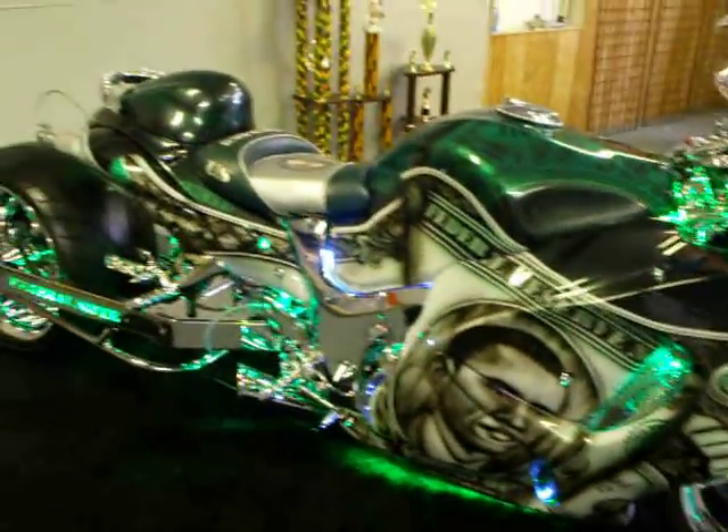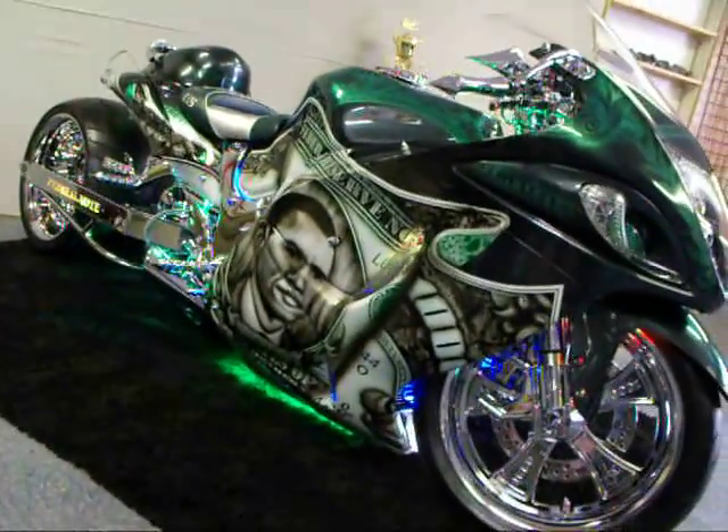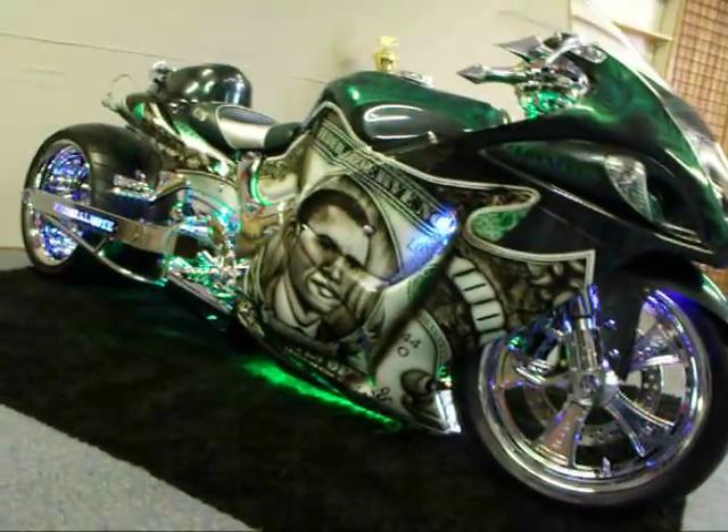The President's Bike is up for sale at 785-375-7070. Give me a call, make me an offer. Over $55,000 invested in this bike.